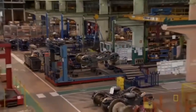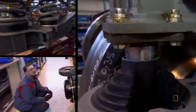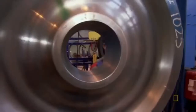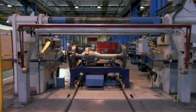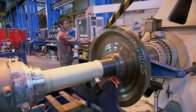The fully finished bogey frame is now ready for its key components — all the cabling, suspension, and of course the most important part: the wheels and brakes. This machine applies 120 tons of pressure to secure the wheels to the axle, enough to hold them in place forever. A calibrated arm keeps track of required distances.